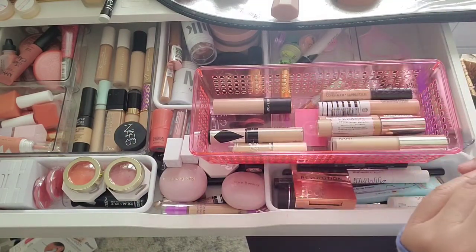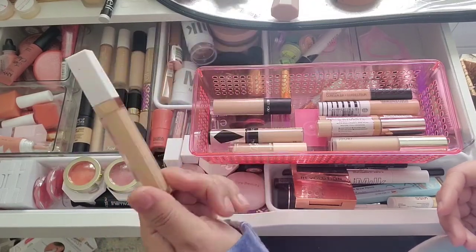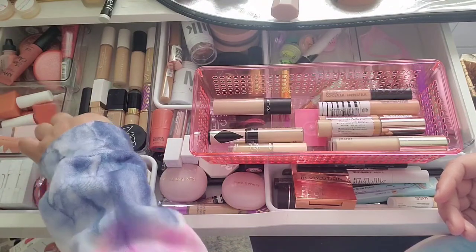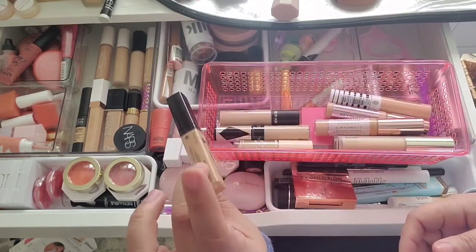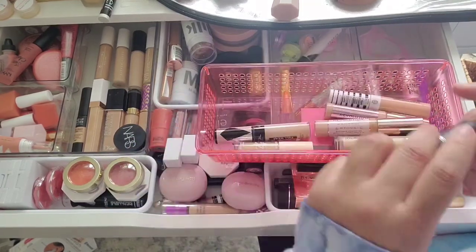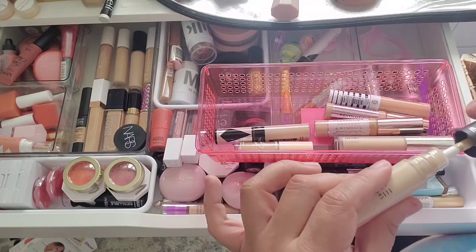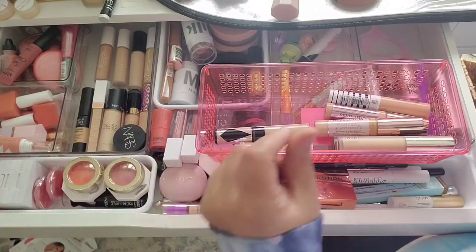I have the Flower Beauty concealer in shade 3-4 — this is a very nice medium coverage concealer. A lot of people say it's full coverage but I don't get full coverage from it; it's just a nice medium. I'm getting rid of the Wet n Wild one — it's a little dark and the undertone is neutral leaning pink, so it doesn't work for me. The Dose of Color one looks super light on the outside but looks darker once you open it, so I'm going to keep it and try it again to see if it's worth keeping.